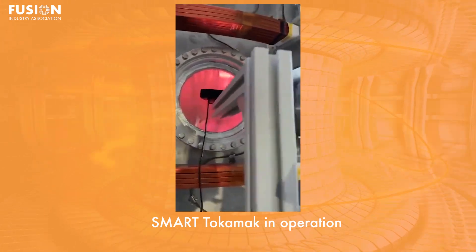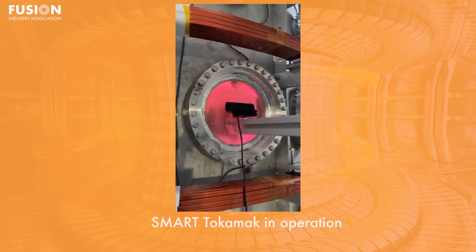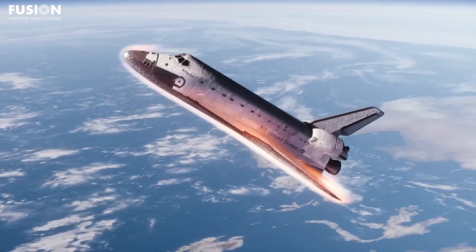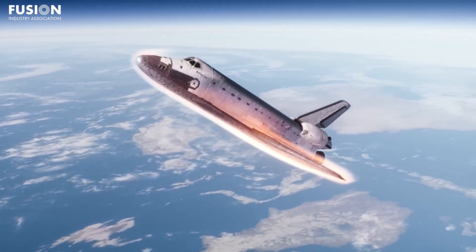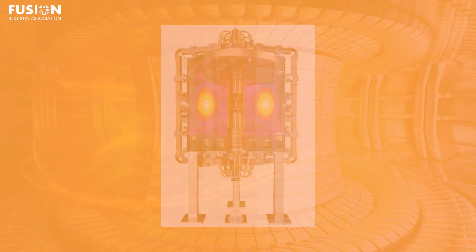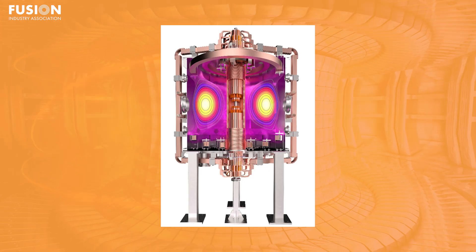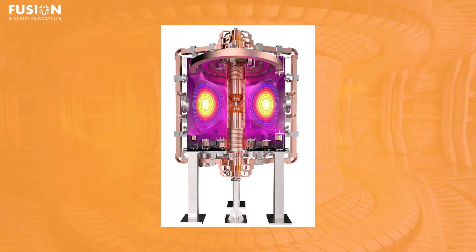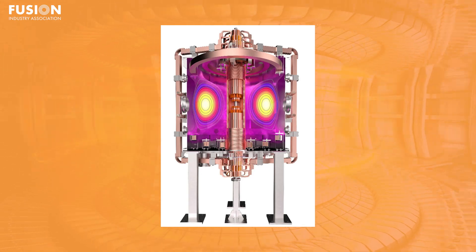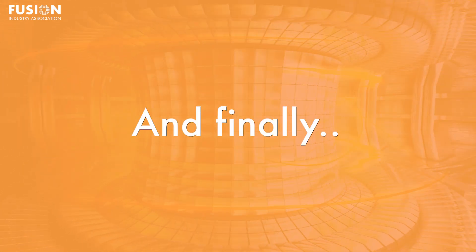Negative triangularity may also allow more durable diverters. A diverter is designed to remove spent fuel from the tokamak, and to do that it handles the extremely hot plasma exhaust, which means that these diverters see incredibly high heat flux — much higher than you would see in a spacecraft re-entering Earth's atmosphere. Negative triangularity may allow us to have a larger diverter area, which means we can spread that heat around a lot more, reducing the heat flux, making the tokamak easier to build, easier to design, and more durable.